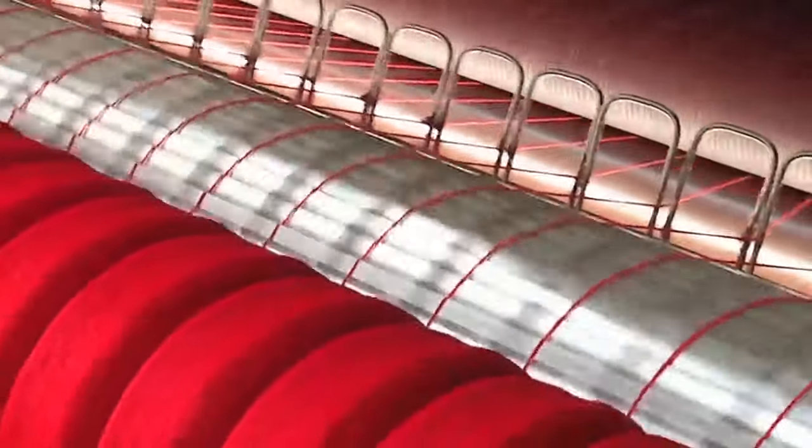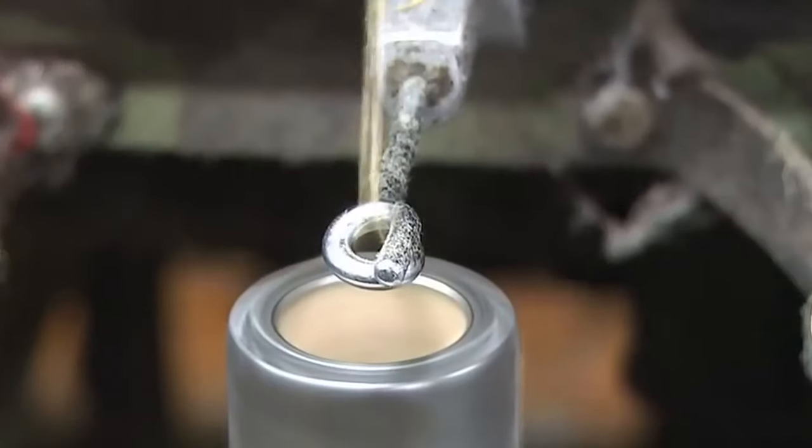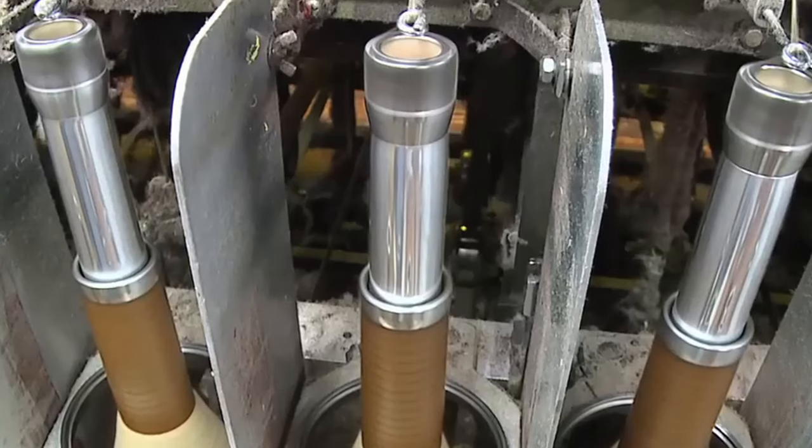The roving is wound onto a spool before entering a device known as a spinning frame. Here, the roving is stretched and spun tightly to create wool yarn, which is subsequently wound into a bobbin.